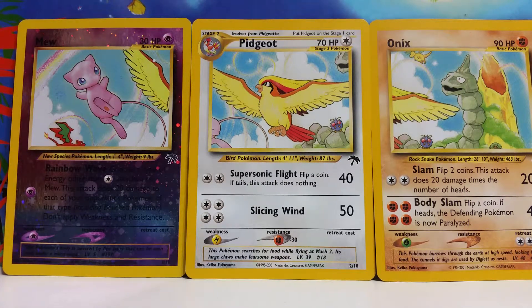These three cards are Mew, Pidgeot, and Onyx, and they are numbers 1, 2, and 3 in the 18-card set. I think that these three cards, and the overall picture that they tie into, is definitely my favorite of the entire Southern Islands Collection.